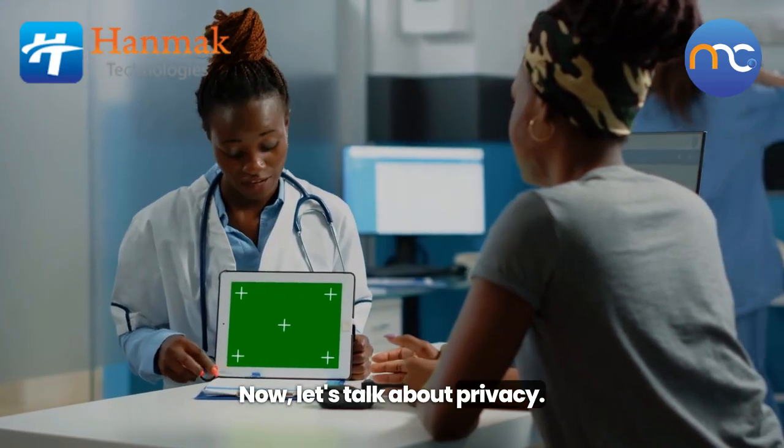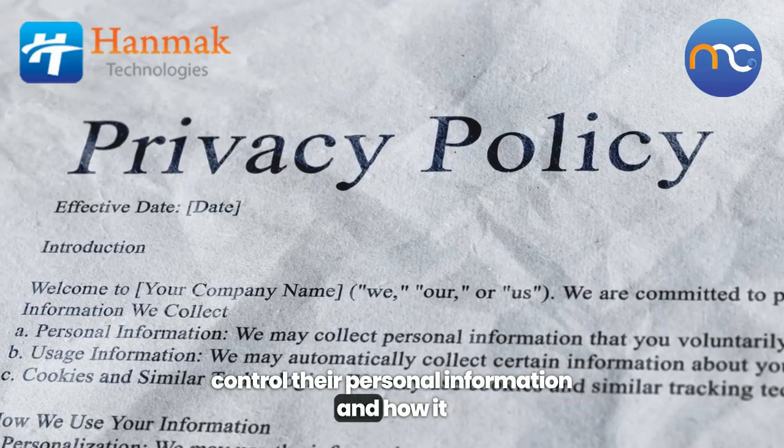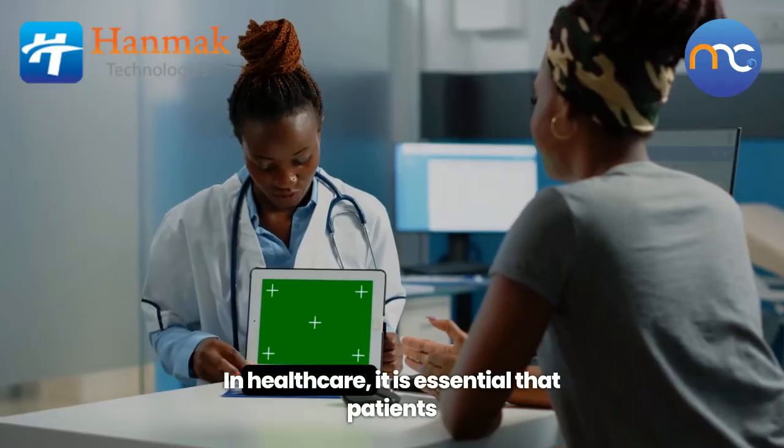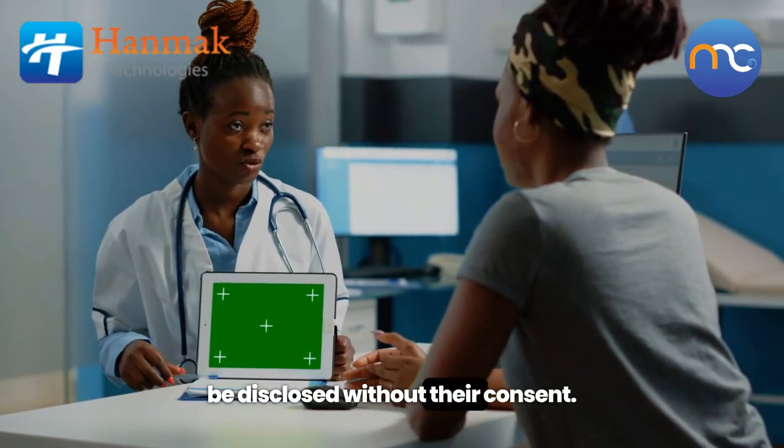Now, let's talk about privacy. Privacy is the right of individuals to control their personal information and how it is collected, used, and shared. In healthcare, it is essential that patients feel secure, knowing their data will not be disclosed without their consent.